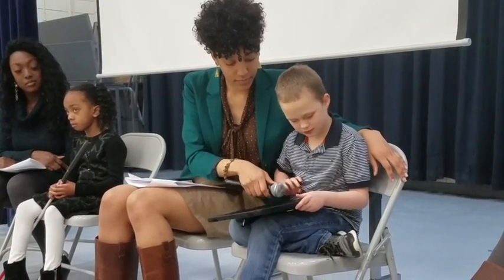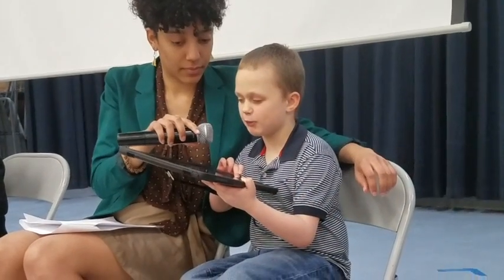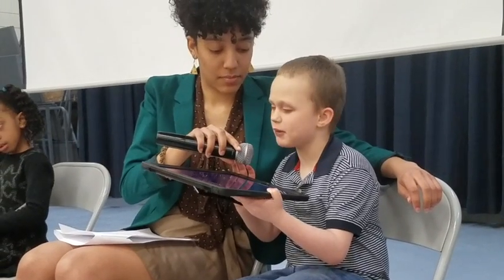What time is it? The time is 1:53 p.m. Set a timer for 10 minutes. For how long? 10 minutes.